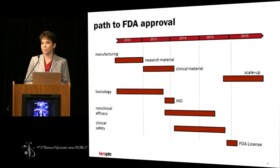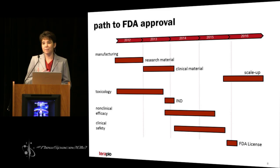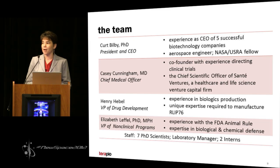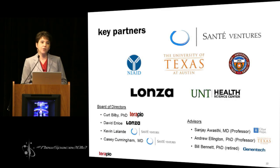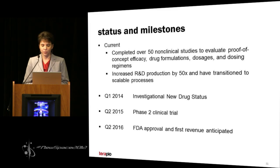Either of these points would be possible exit strategies by acquisition, but the most lucrative would be FDA licensure. When we deliver the medical countermeasure to the strategic national stockpile, that will be the opportunity for the most revenue — and more importantly, it's the best opportunity to have been involved in developing the very first treatment for radiation sickness. Our CEO has been CEO of five successful biotechnology firms, and is also an aerospace engineer. Our key milestones include completion of 50 non-clinical efficacy trials with great data, increased production by 50 times making this a scalable manufacturing process, and we expect our first revenue in 2016 at FDA licensure. Our request is $10 million Series B financing and $15 million in Series C investment to get us to FDA licensure in 2016.